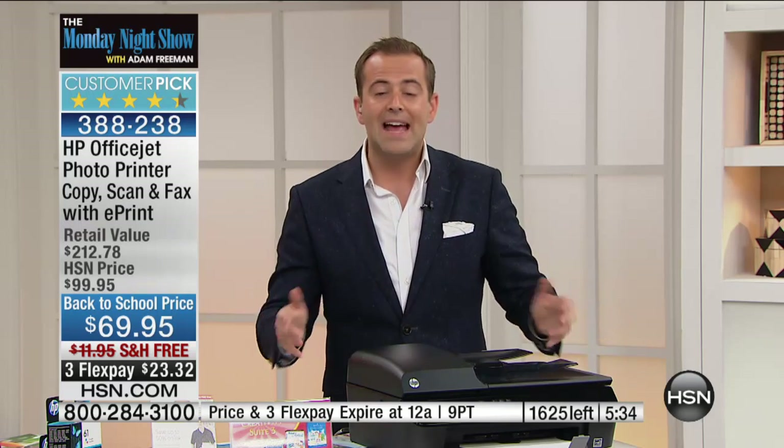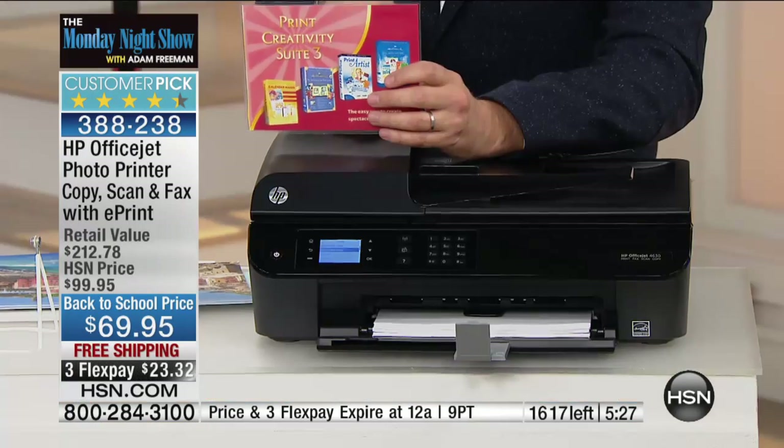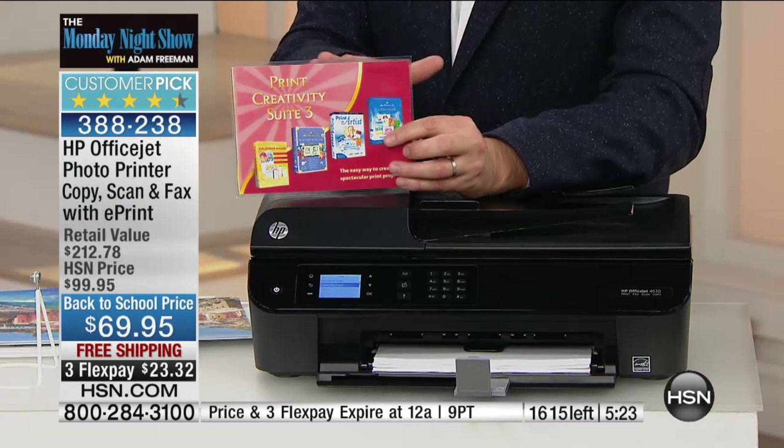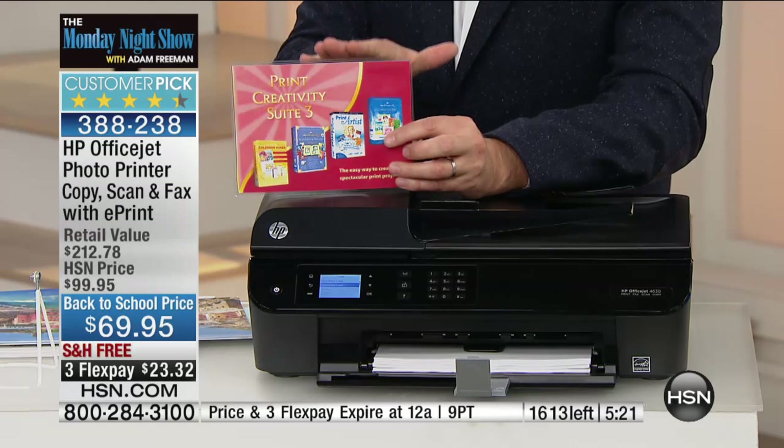On top of that, this is your fax, your auto-document feeder, your scanner, and it has all the photocopying features that you could ever want — and it's only $69. When you actually break it down, it's like sending the printer to you for free because we send you all of this software.